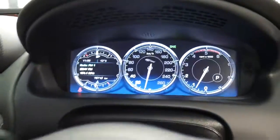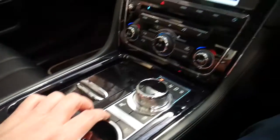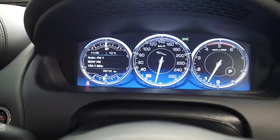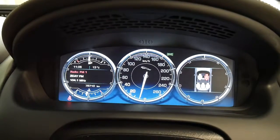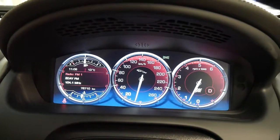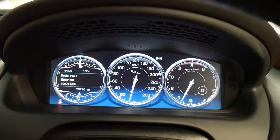If you look at the dash now you can see it's got a blue colour to it. If you put it into dynamic mode at the click of this button — see how it all lights up red? Absolutely incredible. It's the first car I've ever seen to do that. I'll just put it back into standard now.